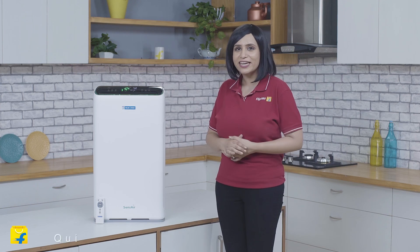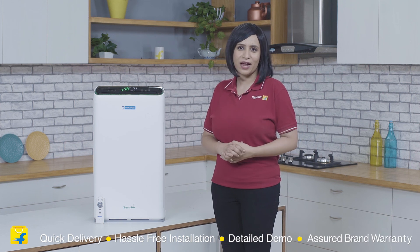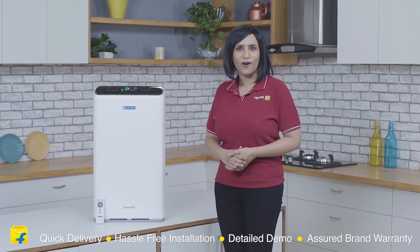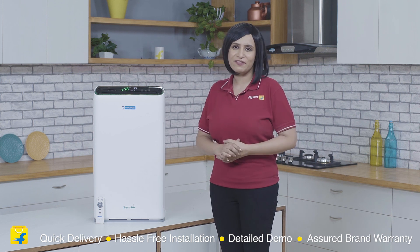So friends, are you still thinking? Go for it right away and buy it without any second thoughts on Flipkart, because here you get quick delivery, hassle-free installation, a detailed demo and a short brand warranty. So what are you waiting for? Come join the Flipkart family now. That's all from me. Have a perfect bye.